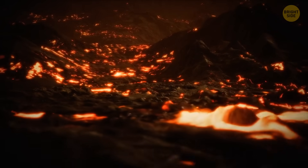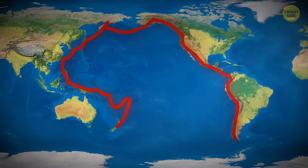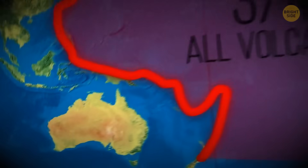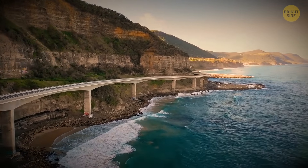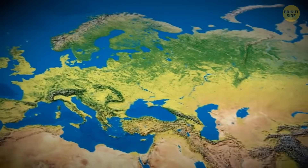When we think of active volcanoes, one region comes to mind – the ring of fire in the Pacific Ocean. Three-quarters of Earth's volcanoes sit within this belt. Compare the area to Australia, which doesn't have any volcanic activity. The old continent of Europe is also calm.